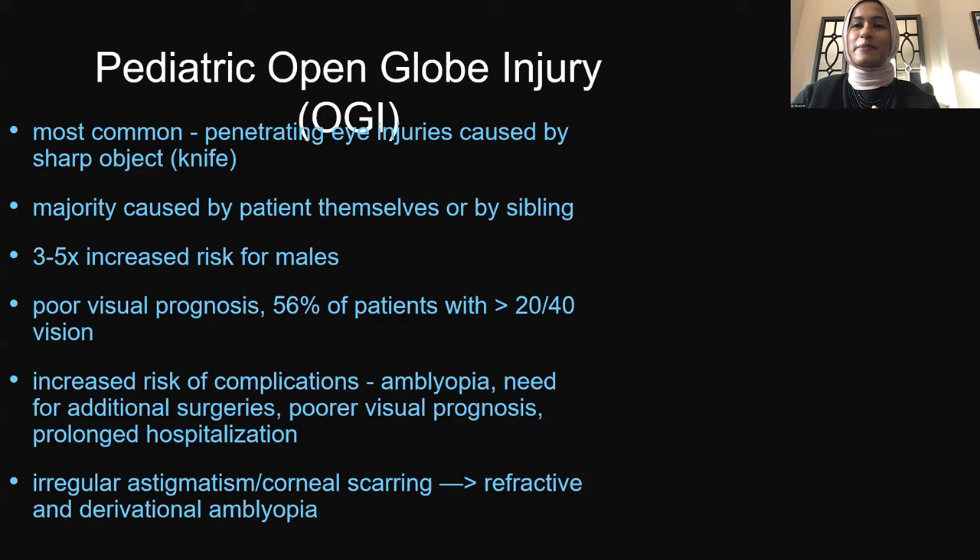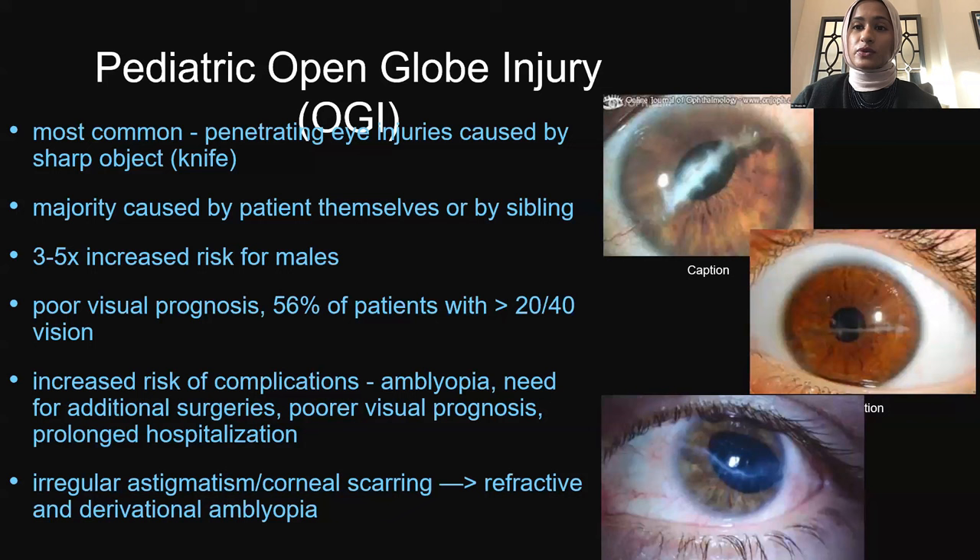Most commonly, pediatric eye injuries are caused by a sharp object or knife, and the majority can be caused by the patient themselves or a sibling, with a three to five times increased risk for males. There is a very poor prognosis — about half will have better than 20/40 vision, and half will have worse. There is an increased risk of complications including amblyopia, need for additional surgeries, prolonged hospitalization, and irregular astigmatism and scarring causing both refractive and deprivational amblyopia. Photos here show full-thickness corneal scarring through the visual axis, which may require corneal transplant or rigid gas permeable lens.